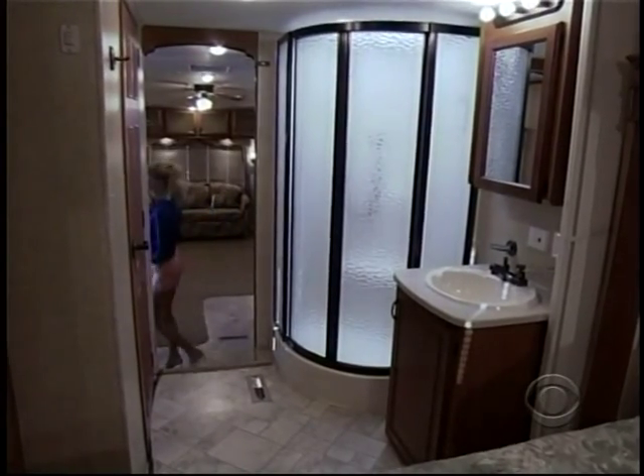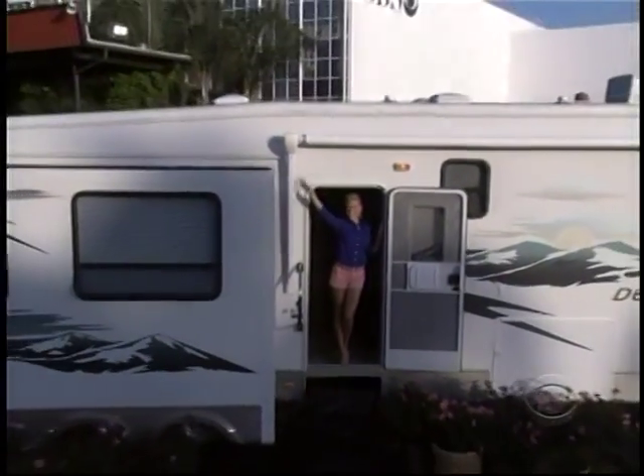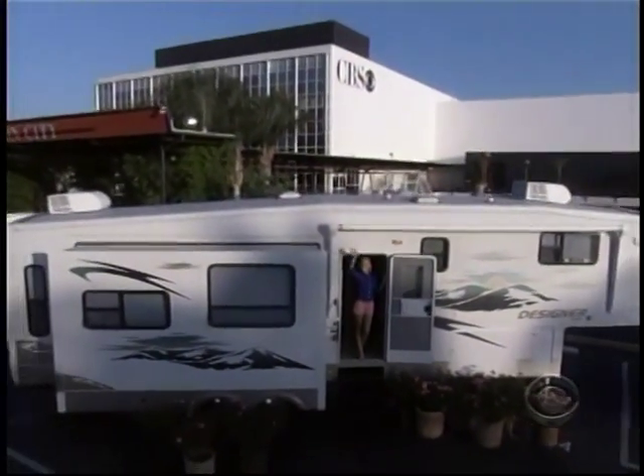So how about it, Nathan? A 37-inch LCD TV, a trip to Monte Carlo, and a 37-foot luxury trailer — all to celebrate 37 years and all yours.